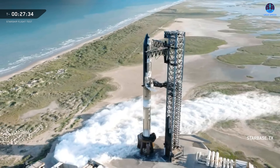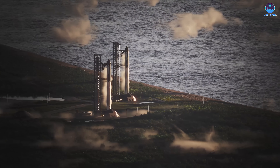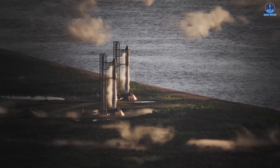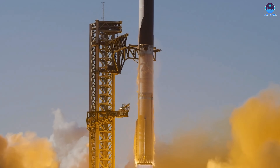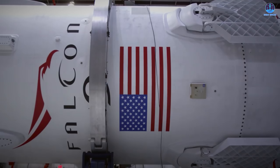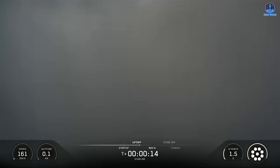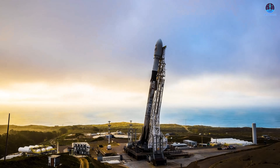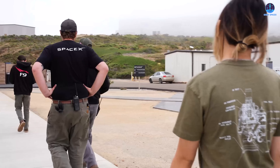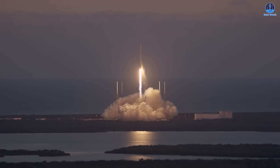SpaceX now possesses three dedicated launch pads for Starship, a figure unmatched by any other organization in the world. These pads form the backbone of a global system designed to make Starship not only the most capable rocket in history but also the most frequently flown. This mirrors the structure SpaceX already achieved with the Falcon family, which operates three pads — LC-39A and SLC-40 at Cape Canaveral and SLC-4E at Vandenberg Space Force Base — enabling record-breaking launch frequencies and multiple missions within a single day.